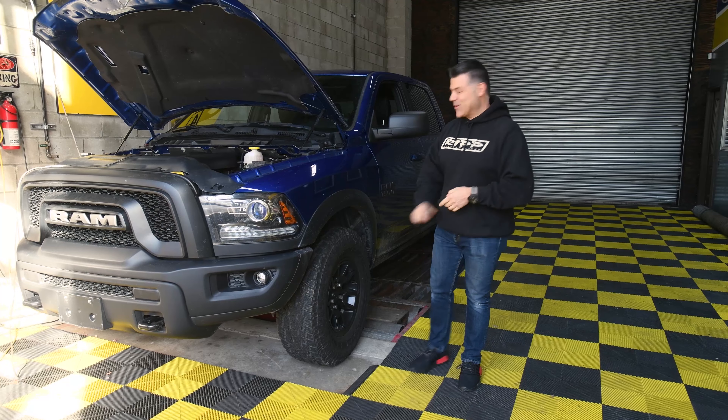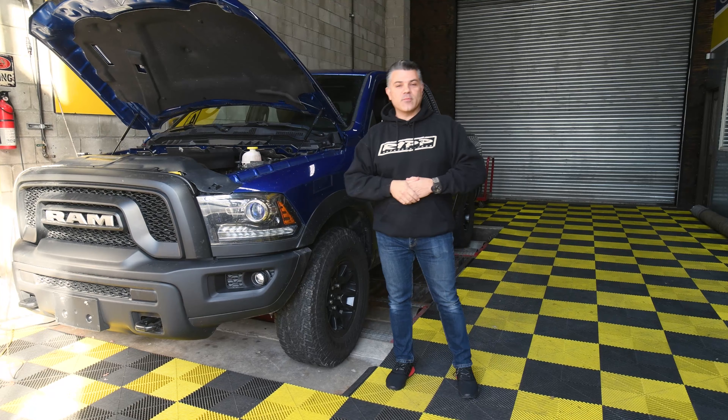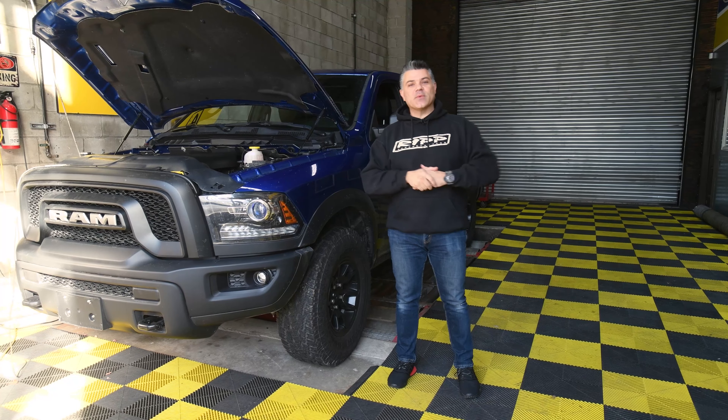Those of you who know Rams know that there's a badge missing here and you're wondering why. It's because this vehicle doesn't have the beloved 5.7 Hemi. And that's cool — we want you to hang out and we'll show you what this vehicle can do.